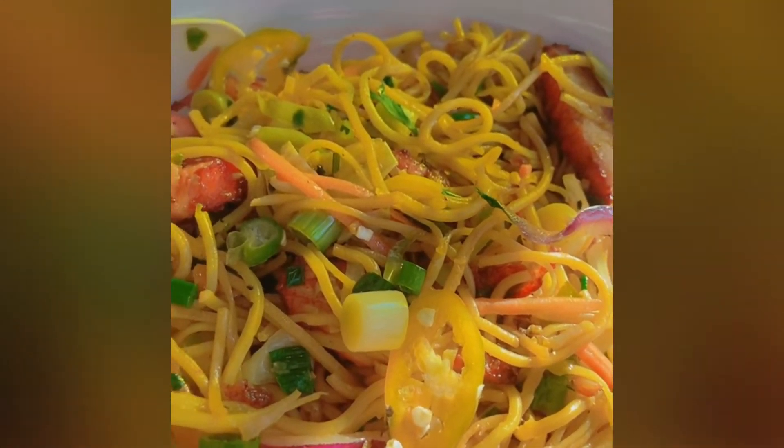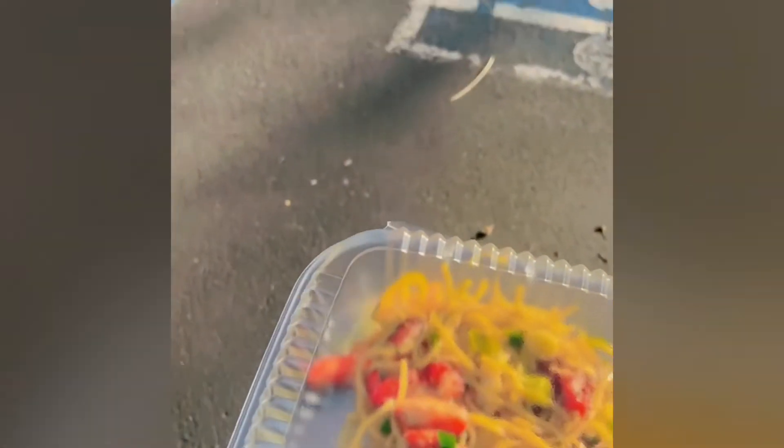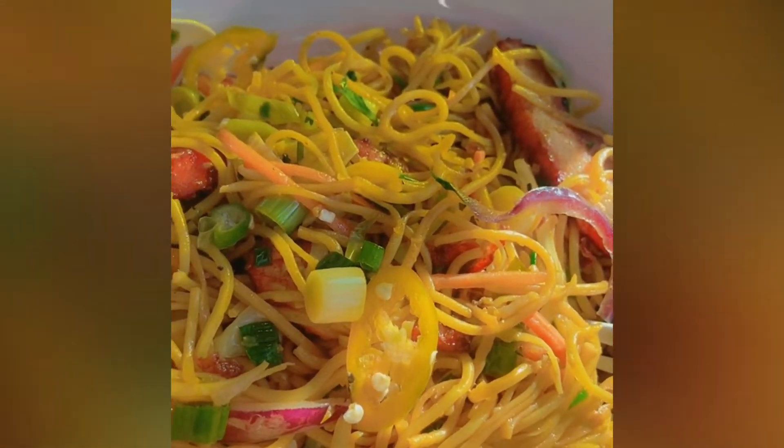If you want to enjoy the noodles at Everest Cuisine, you are most welcome. Everything was delicious — I took a lot of food so I'm taking the rest of it to go.